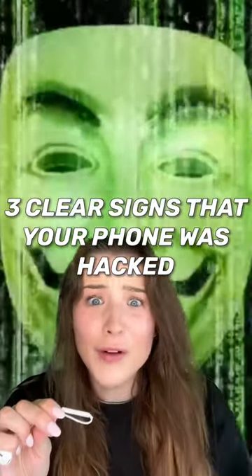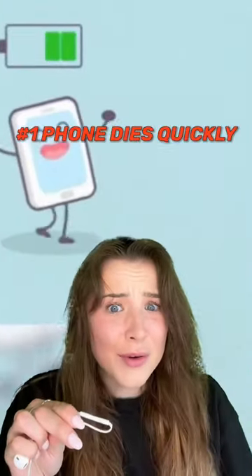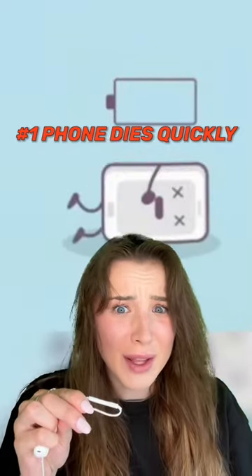Here are three clear signs that your phone was hacked. Number one, have you noticed that your phone dies really quickly? Then your phone might have a spyware app installed that runs in the background and drains your battery.